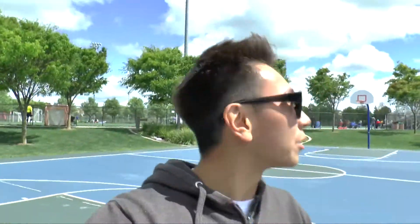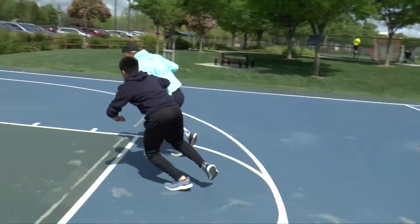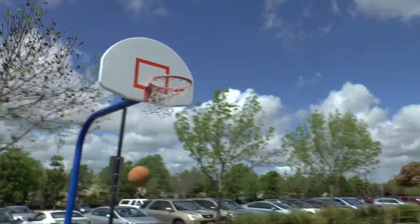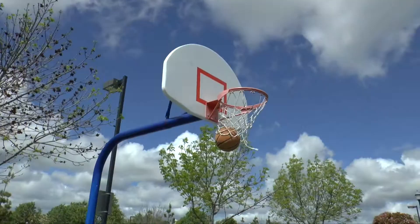They're playing basketball right now. I don't understand what the meaning of basketball is. To be honest, I think I actually forgot how to play basketball.